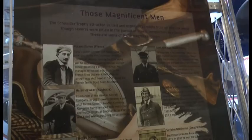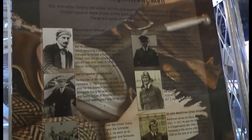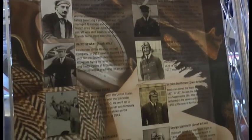Mitchell was able to gain a tremendous amount of information on high-speed flight, which stood him in very good stead when he went on to design the Spitfire. And if you look at the two aircraft, quite different, but there are very many characteristics in both.